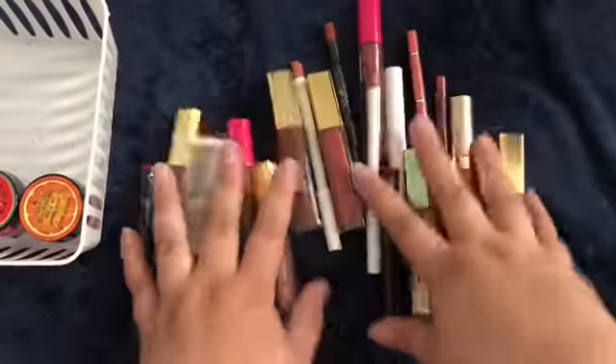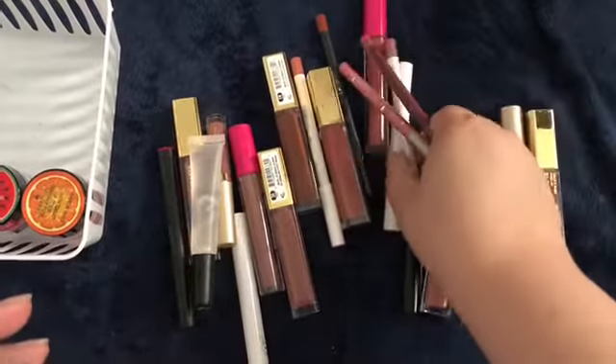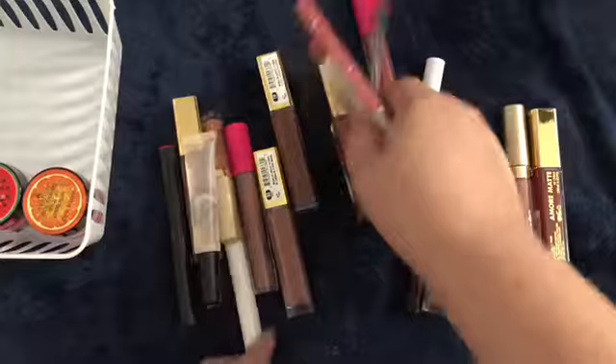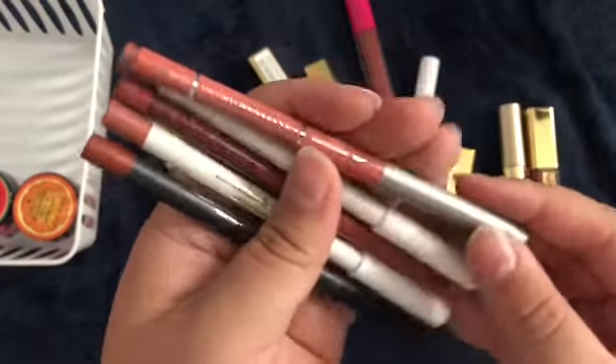I feel so overwhelmed right now. So I have a few different lip liners. We'll start with these. I have a total of 5 lip liners here.